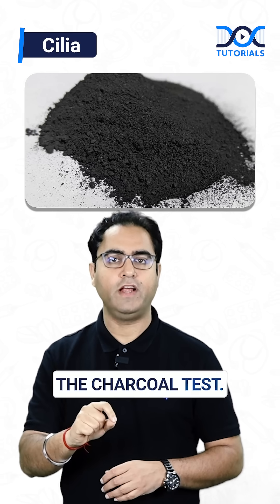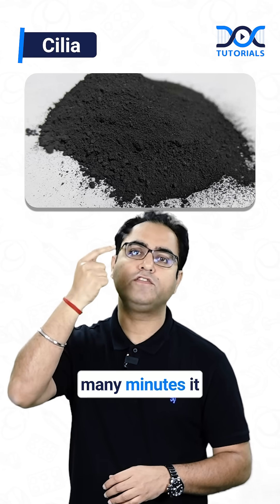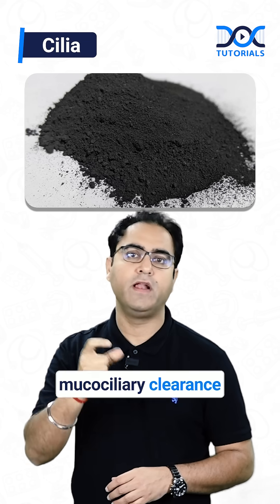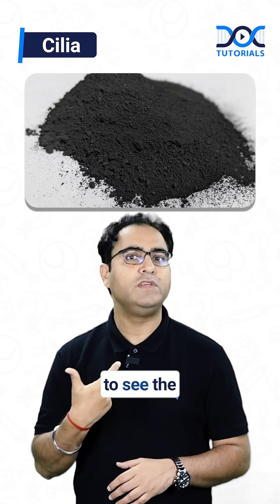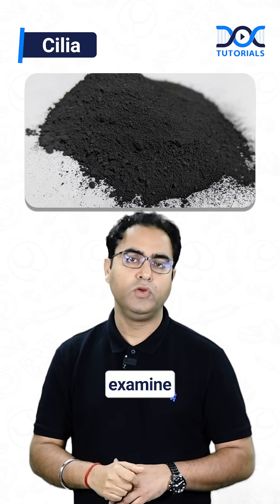Number two is the charcoal test. If you keep a small amount of black soot charcoal in front of the nose, after how many minutes it reaches the oropharyngeal area — that's the nasal mucociliary clearance time, and normal is 10 to 20 minutes. It's very difficult to see the charcoal, and you will miss those black charcoal particles if you examine yourself.